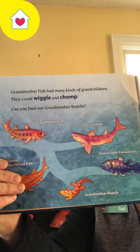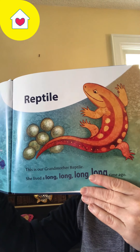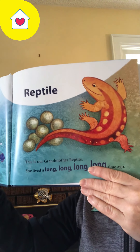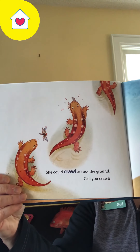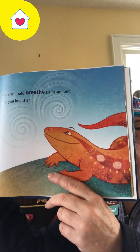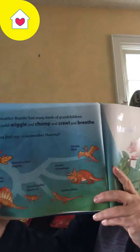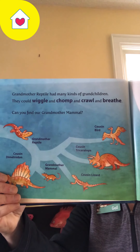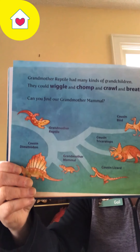Can you find Grandma Reptile? This is our Grandmother Reptile. She lived a long, long time ago. She could crawl across the ground. Can you crawl? And she could breathe air in and out. Can you breathe? Grandmother Reptile had many kinds of grandchildren. They could wiggle and chomp and crawl and breathe.